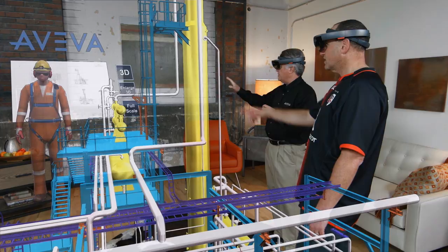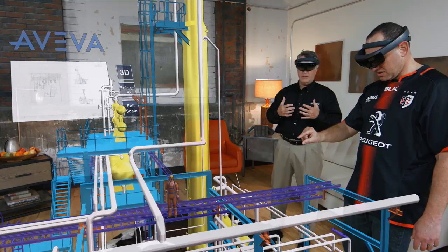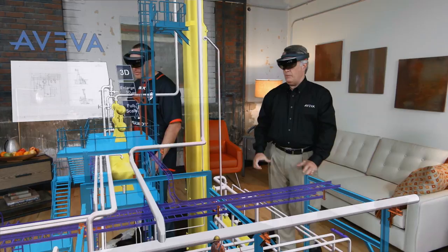The next step in the model — over by the easel, I see a human. Locate our friendly plant worker next to the drawing board, air tap him, and we're going to place him in the model. In our industry, we do ergonomic checks when we design 3D plant systems, so we put a scale man in the model to see if he can reach valves.